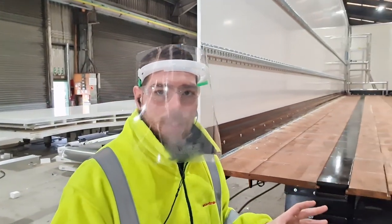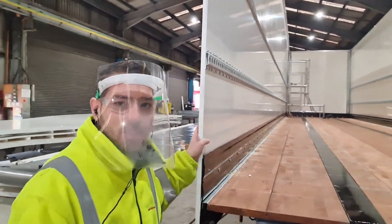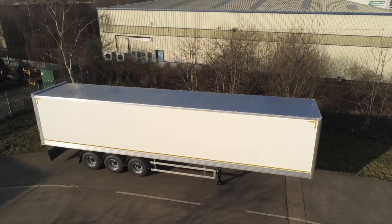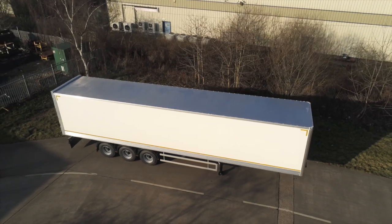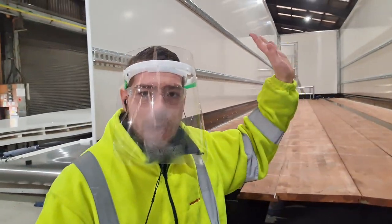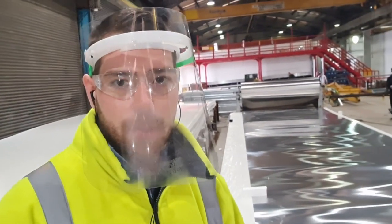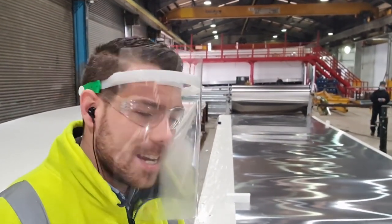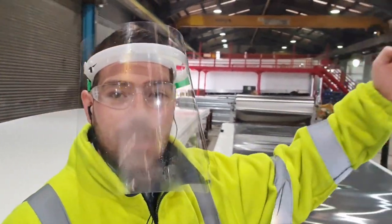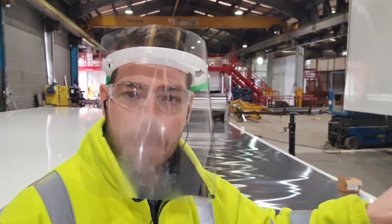Our box van products are moved just across our factory to ensure we have enough space to fit the high quality GRP panels, which are manufactured in-house by Montrecon, ensuring we can keep a closer eye on quality. At this stage the team will also fit the front bulkhead, the rear doors, load locking systems, and the roof. Our roofs are all built in-house but off the production line, so that roofing is ready to fit straight onto the trailer, reducing the time required on the production line.